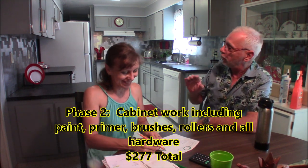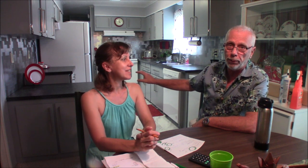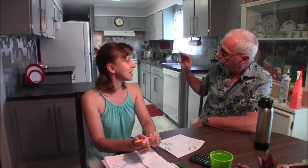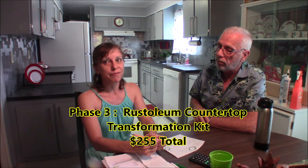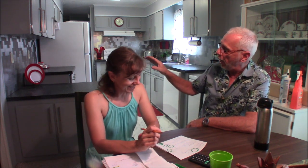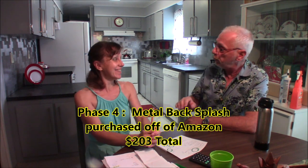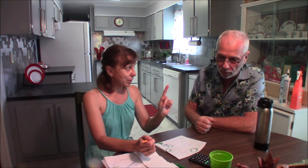$277 to redo the kitchen cabinets with hardware. Moving on to phase three — the countertop using the Rust-Oleum countertop transformation kit. It's a whole kit you can buy on Amazon or through Home Depot. She bought it at Home Depot only: $255. Phase four — the backsplash. She got a good deal on Amazon shopping very hard: $203 for a metal backsplash all around the entire kitchen.